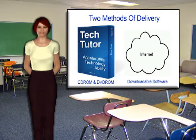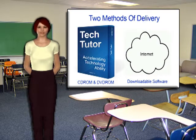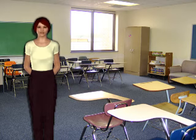Once TechTutor goes to market, the software will be available both on licensed DVD-ROM and secure streaming broadband, allowing multiple options of attainment and ease of access.